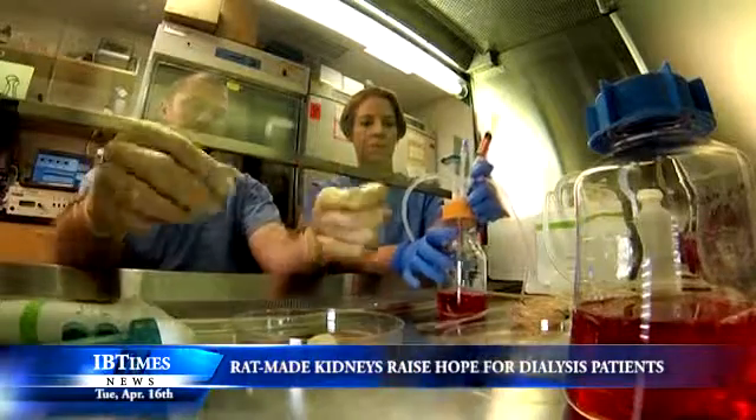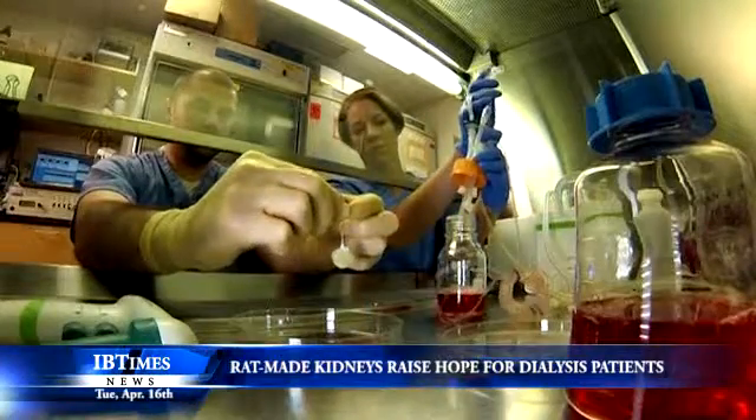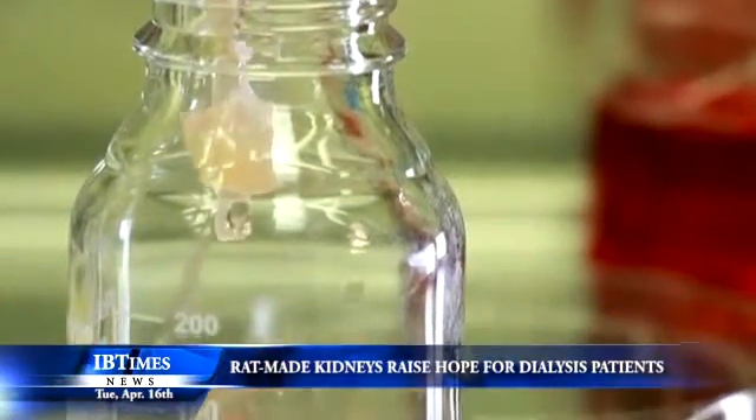When organs were placed in a dialysis-like device that passed blood through them, they filtered waste and produced urine. But the true test came when the scientists transplanted the kidneys into rats from which one kidney had been removed. Although not as effective as real kidneys, the lab-made ones did pretty well.